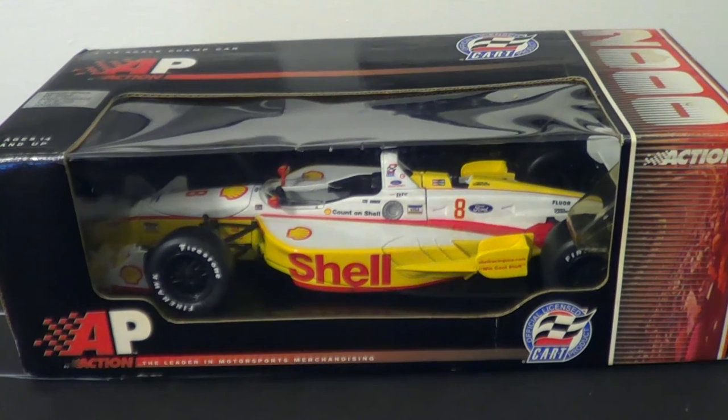This is produced by Action Performance, also known as Action Racing Collectibles, also known as what is now known as Lionel. Many of you may not know that they produced IndyCar DieCast in the early 2000s during what a lot of us consider the golden age of DieCast. You can say Lionel produced IndyCar DieCast.